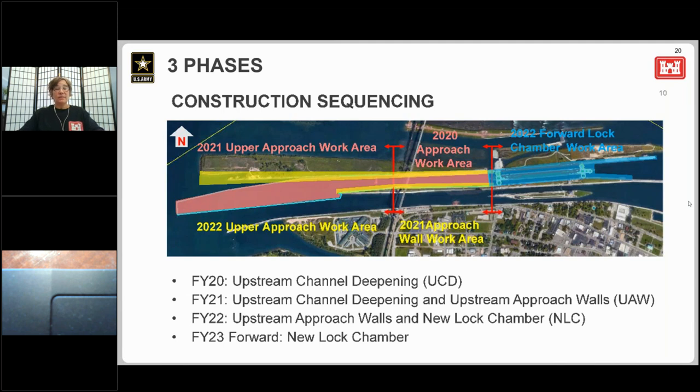In 2020, the upstream channel deepening contractor is working on the center area, deepening to the full width of the channel. They will start on the east end and work westward in the pink area, making room for the upstream approach wall contractor to come in and start in the same area, working behind that channel deepening project, which then allows the chamber contractor to begin work. If all goes as planned, in 2022 when the chamber contractor arrives on site, we'll be able to move forward and focus on that work altogether.